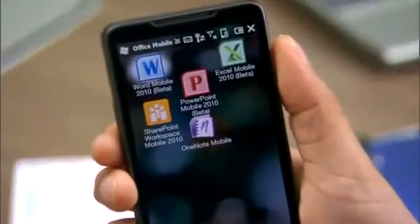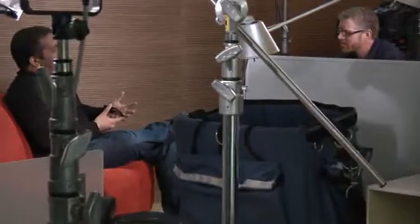We're even more excited about the future and the next level we are taking the Office Mobile experience with Windows Phone 7 Series. One of the most important things we've done with Office Mobile 2010 is extend the range of devices which enable the Office productivity experience.